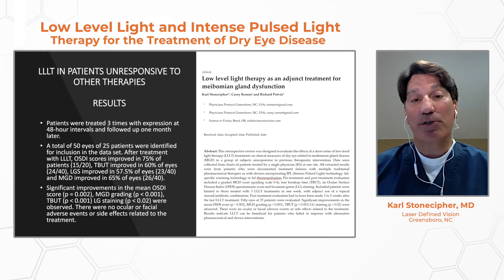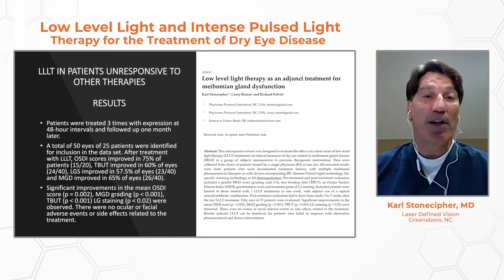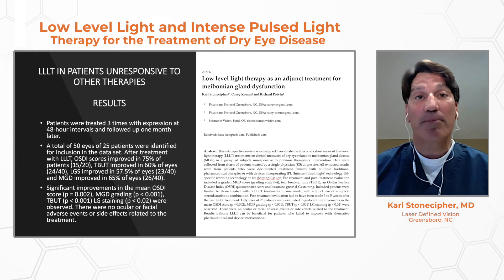We wanted to show what would happen with LLLT alone in recalcitrant dry eye. In a study submitted to the Journal of Clinical Medicine, we took patients who had failed IPL alone, failed iLUX, failed LipiFlow, and many other treatments. We showed that treating them on Monday and expressing, waiting 48 hours, treating on Wednesday and expressing, waiting another 48 hours, then treating on Friday and expressing produced dramatic improvements. These patients showed significant improvement in OSDI scores, MGD grading, and tear breakup time.